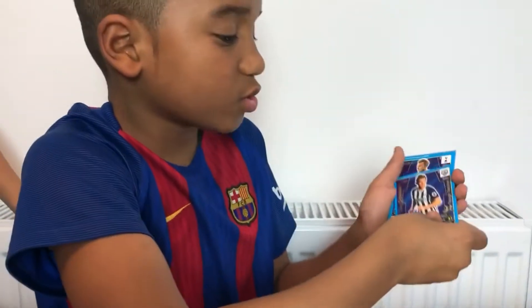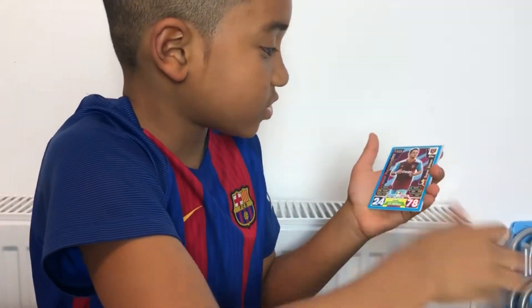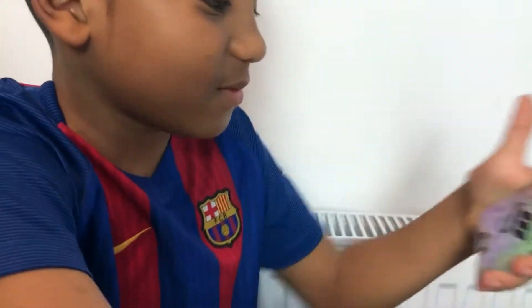Then we go into insert cards - we've got Dawson, Erickson, Hernandez, and Raheem Sterling.